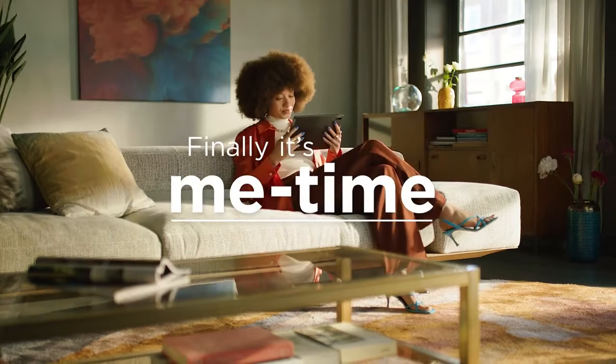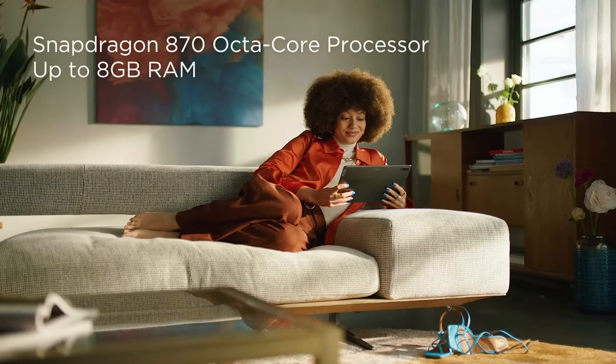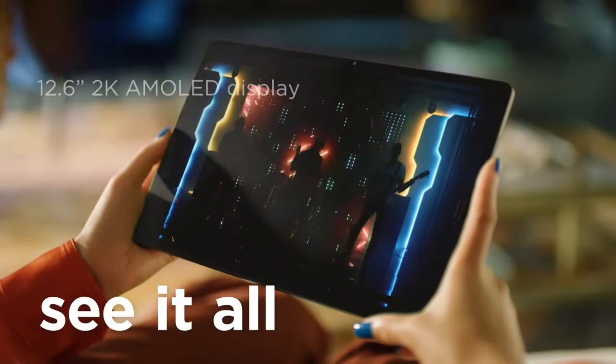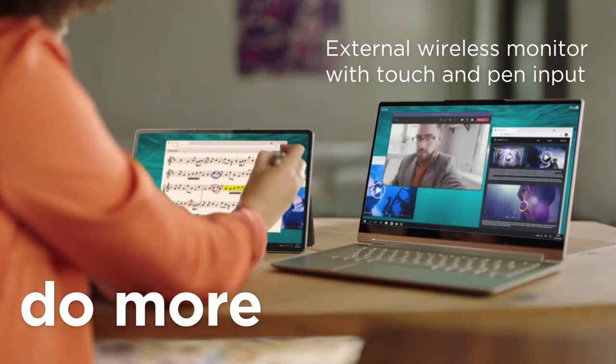However, the battery life is somewhat disappointing, with a shorter runtime and slower charging speed compared to some competitors. Despite this, the Lenovo Tab P12 holds its own in the market and remains a strong contender in the budget tablet segment.